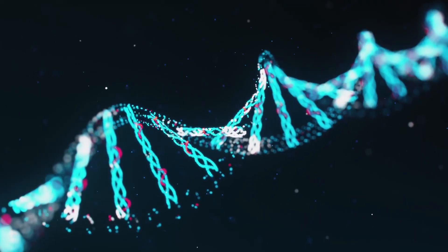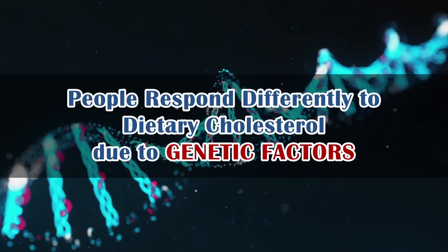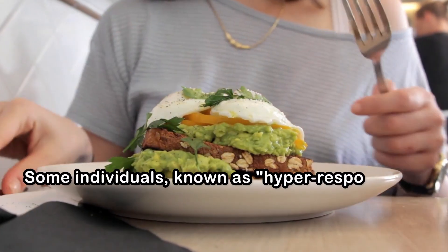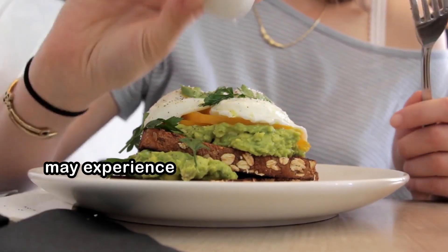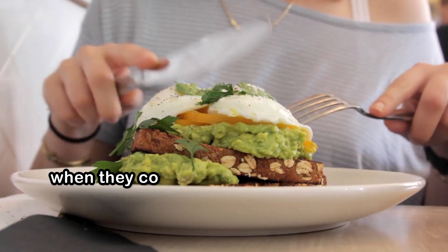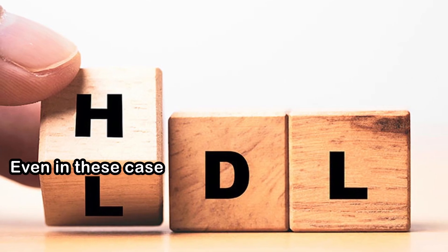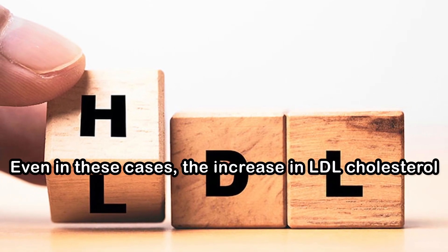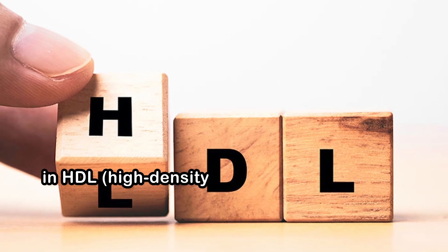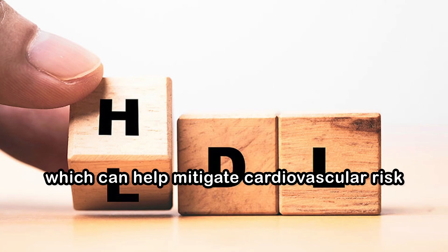Another important aspect of dietary cholesterol is that people respond differently to it due to genetic factors. Some individuals, known as hyper-responders, may experience a more significant increase in blood cholesterol levels when they consume cholesterol-rich foods. However, even in these cases, the increase in LDL cholesterol is often balanced by an increase in HDL, high-density lipoprotein, cholesterol, which can help mitigate cardiovascular risk.